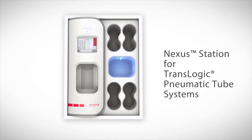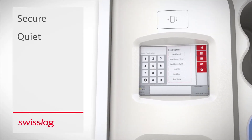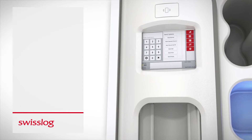Introducing Nexus, the next generation of pneumatic tube stations. Offering unmatched security capabilities, noise mitigation technology, and workflow improvements, the Nexus station changes the way you deliver patient care.